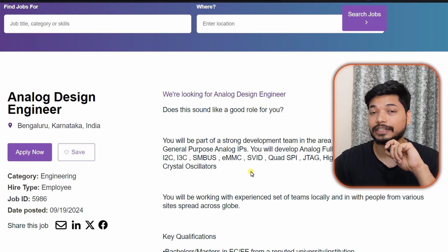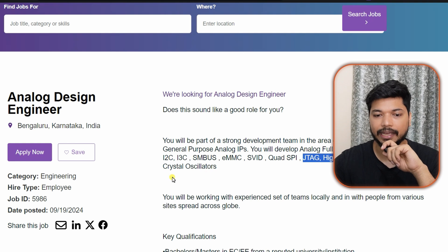Having knowledge of these IPs will be a strong plus: I2C, I3C, SERDES, JTAG, high-performance LVDS, and crystal oscillators. If you know these domains, make sure to mention them in your resume to increase your chances of getting shortlisted.